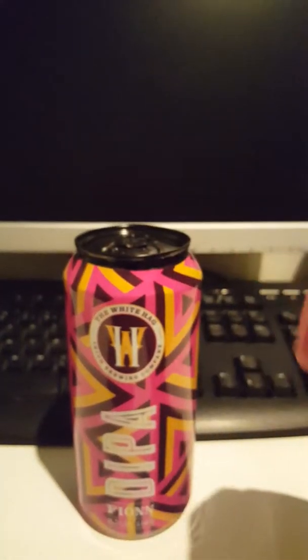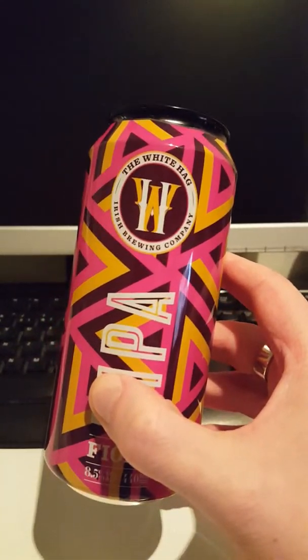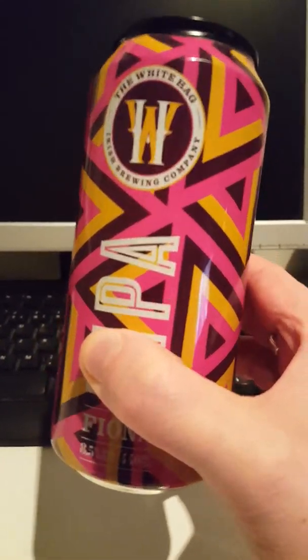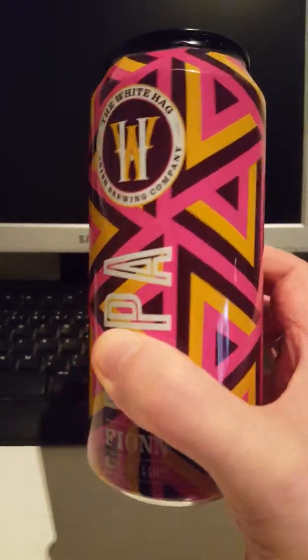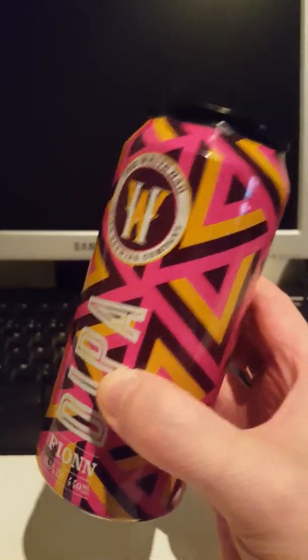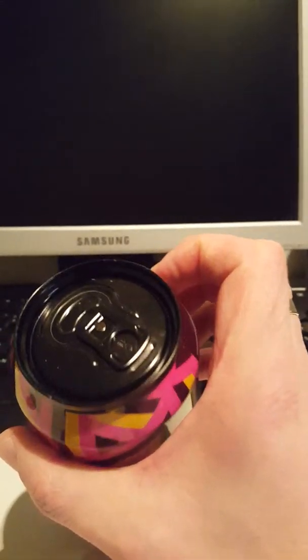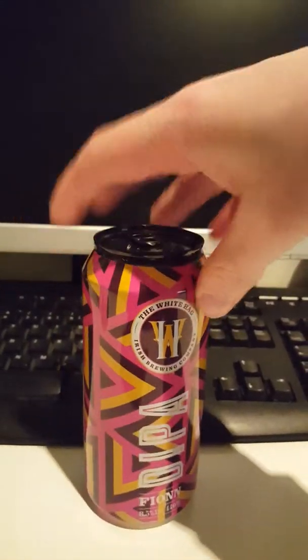The name Finn comes from Finn McCool from Irish mythology — an Irish warrior. This is I think the first Double IPA from this brewery, but apparently they are a real award-winning brewery from Ireland. They've done a lot of beers, and I have another one from these guys as well — an Imperial Stout which I will do another time. But let's open this baby up and see what we are getting.